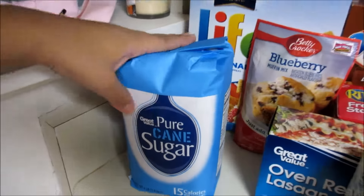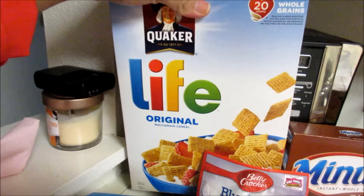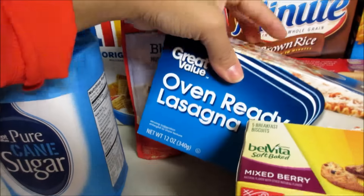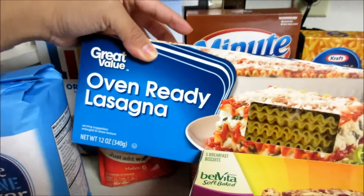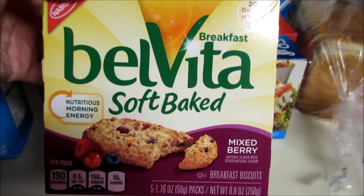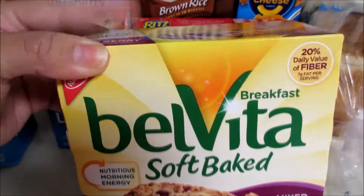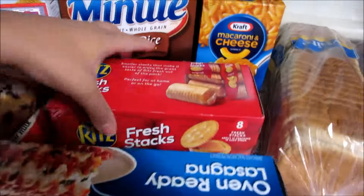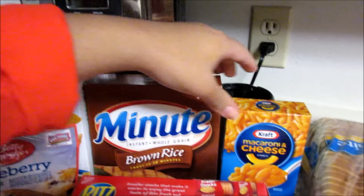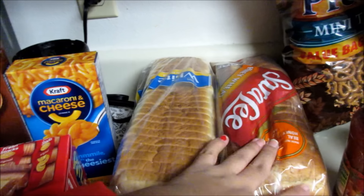The first thing we got is some sugar — this is the pure cane sugar — some Life cereal, haven't had that in forever so I really wanted that, some blueberry muffins, some of the Great Value oven ready lasagna. Chris is obsessed with these BelVita soft baked breakfast bars; they keep him full from breakfast till lunch so we got him some of those for work. We also got some Ritz Fresh Stacks, the original kind.